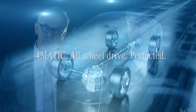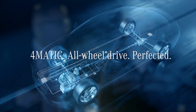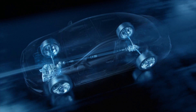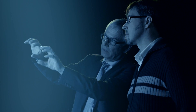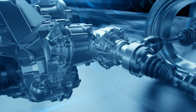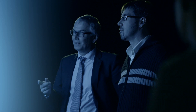The new 4MATIC system distributes fully variable amounts of power to the front and rear axle, adapting continuously to the requirements of driver and driving conditions. With this new system, Mercedes-Benz has managed to develop a state-of-the-art all-wheel drive technology requiring only minimal installation space with very little added weight, enabling additional fuel consumption to be minimized compared to front-wheel drive cars.